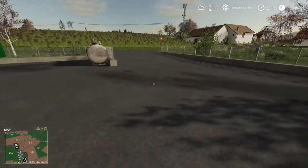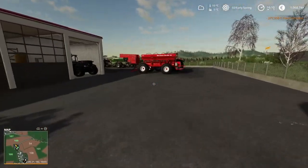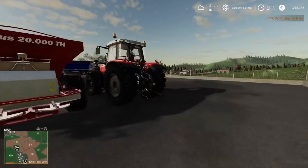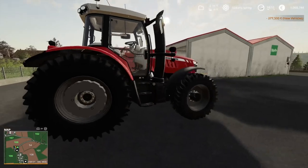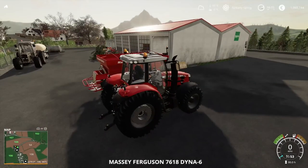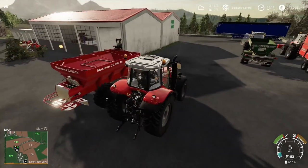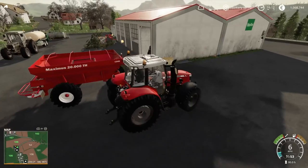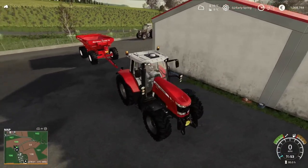We lost a little money there but we will get it back, I'm sure. Great sound — great sound! I think this tractor will fit with this spreader pretty nicely — looks the right size.